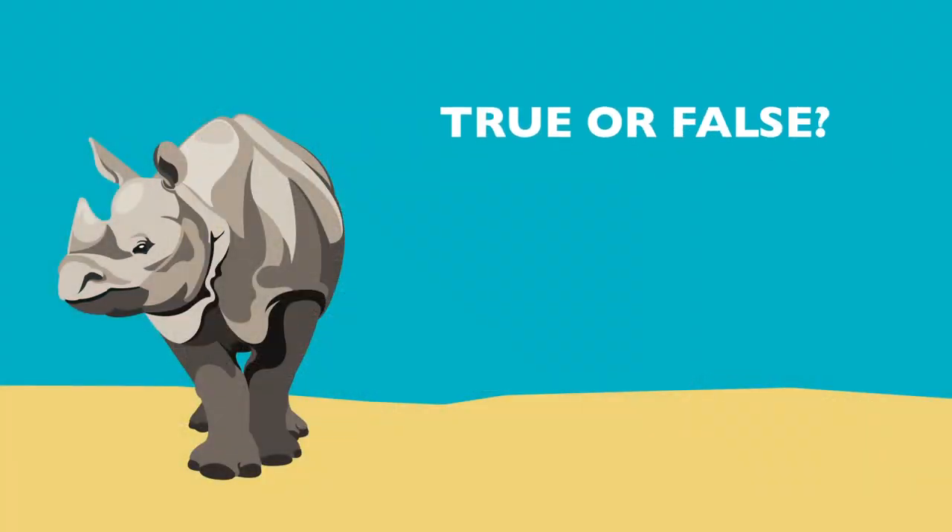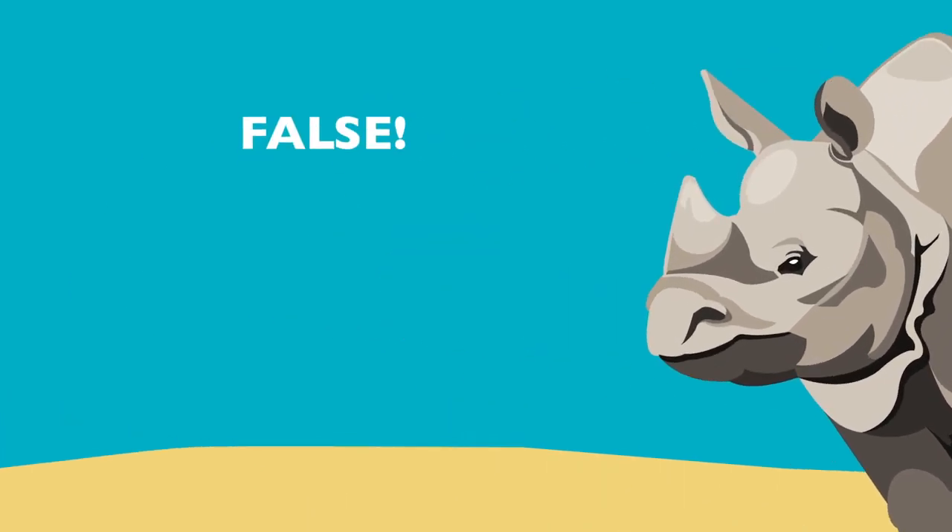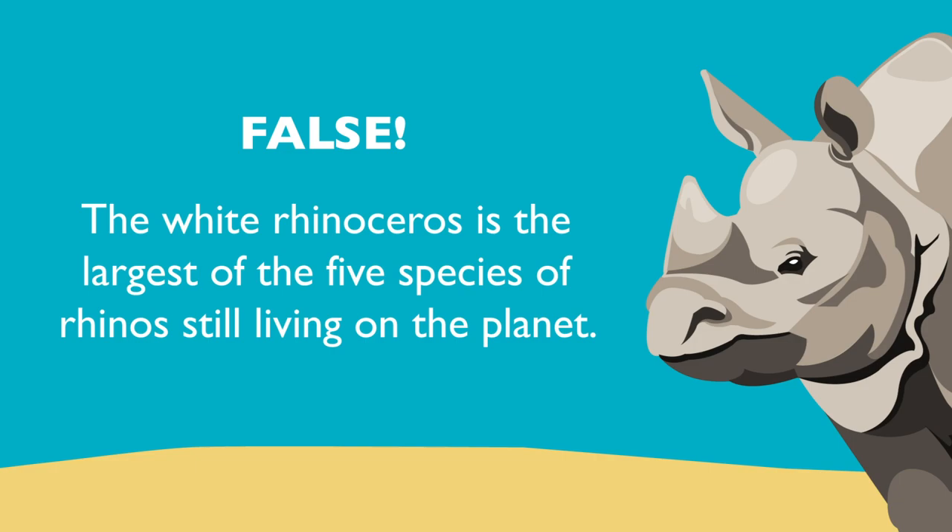True or false? The greater one-horned rhino is the largest rhino. False. The white rhinoceros is the largest of the five species of rhinos still living on the planet.